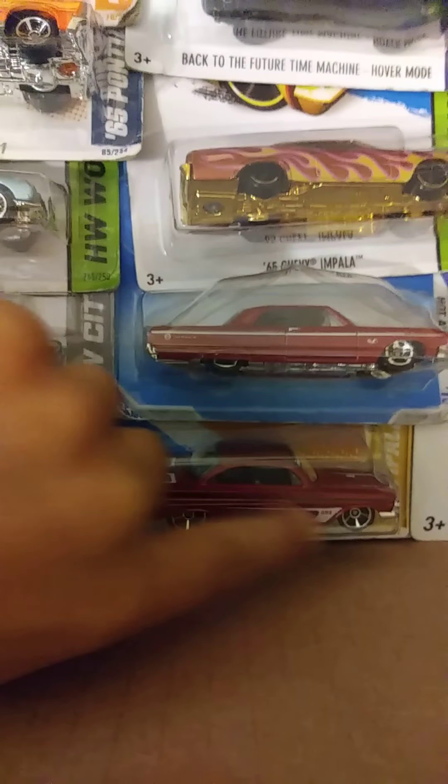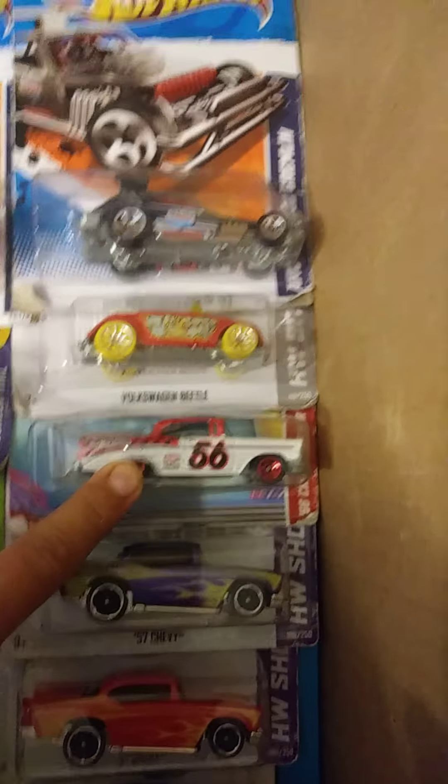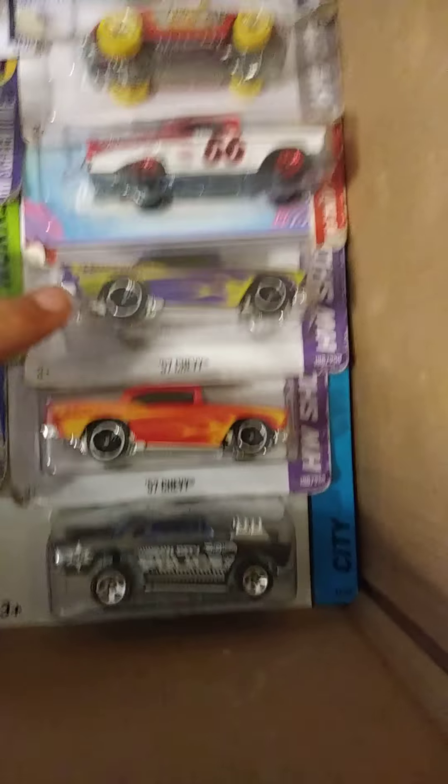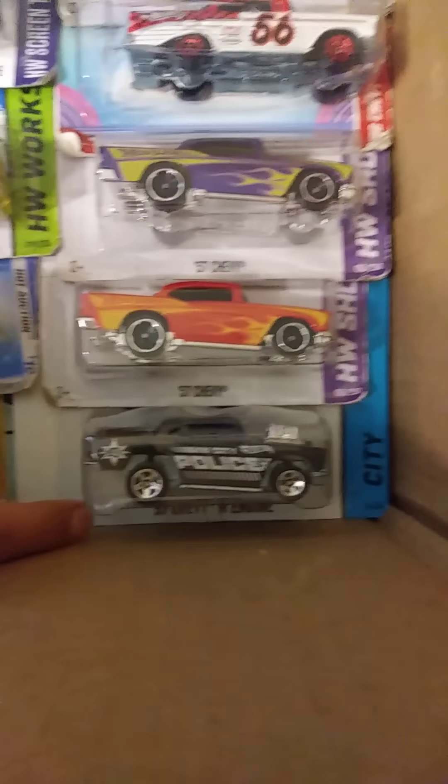The Back to the Future time machine again — like I said, I love Back to the Future. We got a '65 Chevy Impala, a '64 Chevy Impala, a '61 Chevy Impala. Let's finish it off with a Volkswagen Beetle, a '55 Chevy Bel Air, and two '57 Chevy Bel Airs.